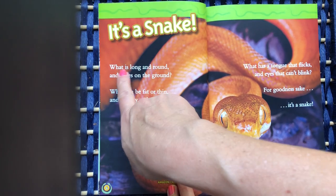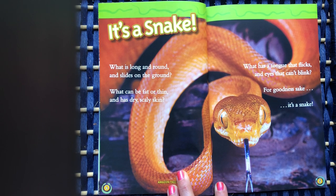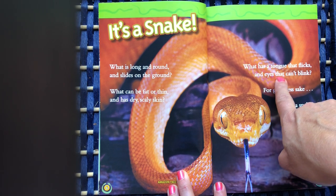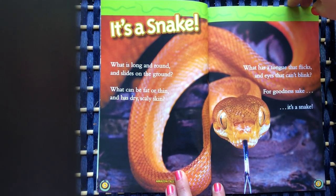It's a snake. What is long and round and slides on the ground? What can be fat or thin and has dry, scaly skin? What has a tongue that flicks and eyes that can't blink? For goodness sake, it's a snake.